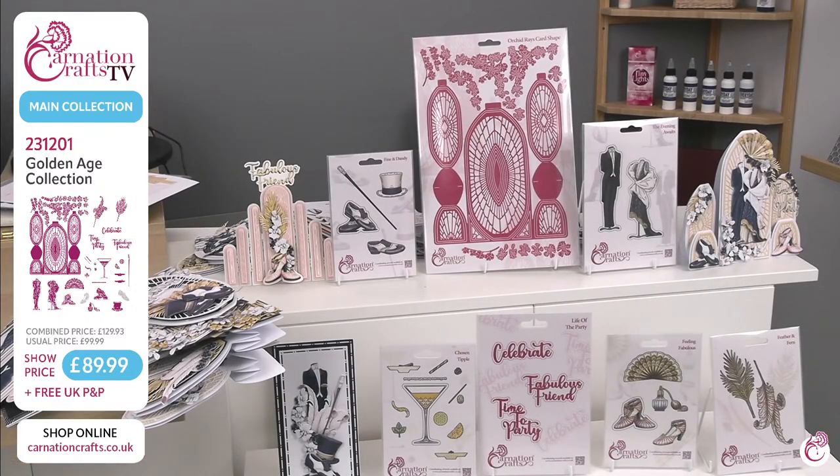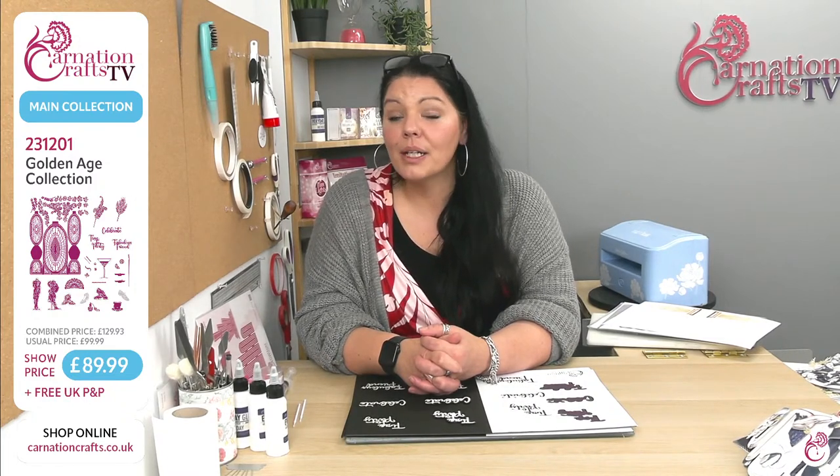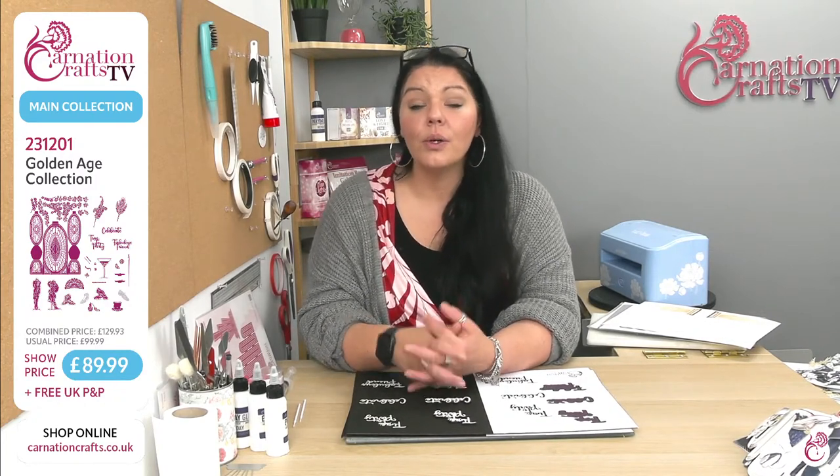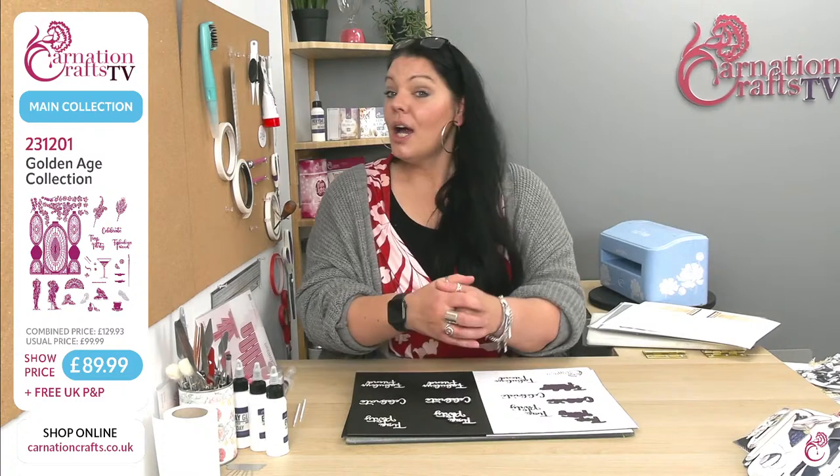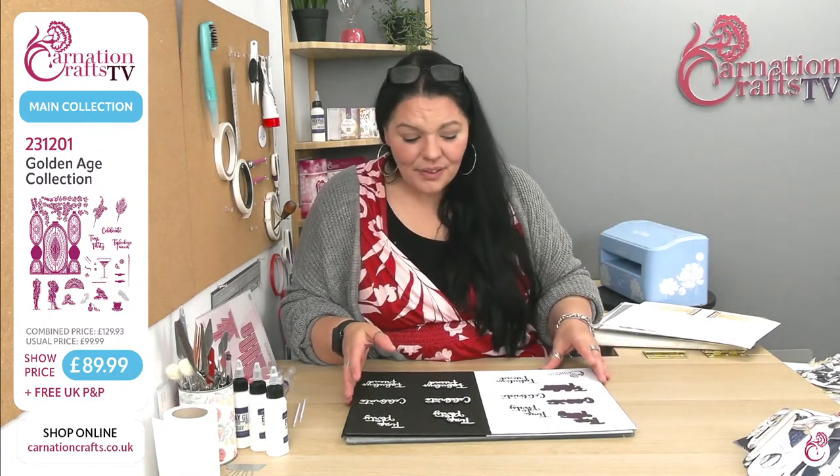That is the Golden Age Collection — you'll find it over on the Carnation Crafts website, www.carnationcrafts.co.uk, under number 231-201, at a show price today of $89.99. It will go back to $99.99 on Friday at midnight. If you were to buy each one individually, it would cost $129.93 — so your saving is always going to be in the bundle with Carnation. Free UK P&P, because anything over £50 they will pick, pack and post immediately. There is at the moment some delays with postage because Christmas is busy, so it may not come to you the day after as it normally would. Please be patient with Royal Mail — they're doing their best, and they have a big job at this time of year.